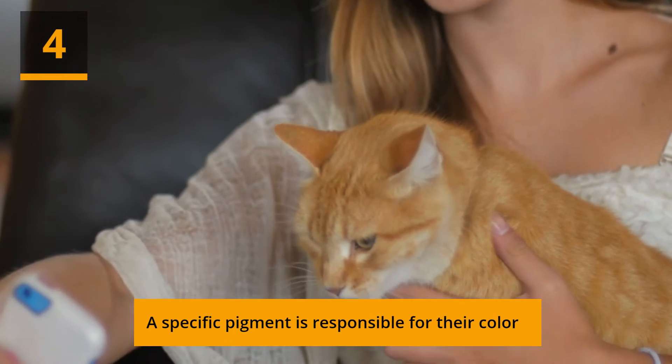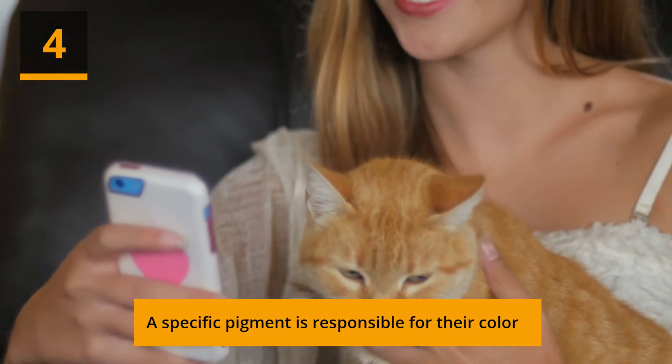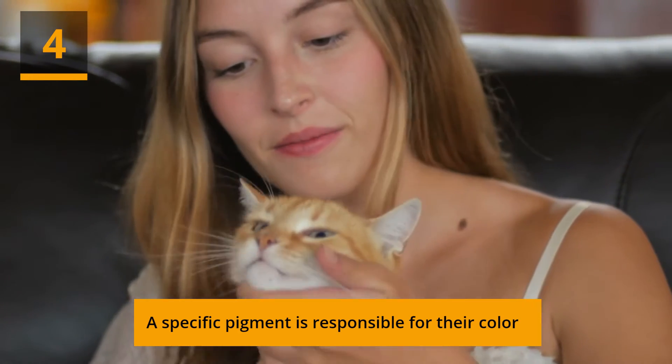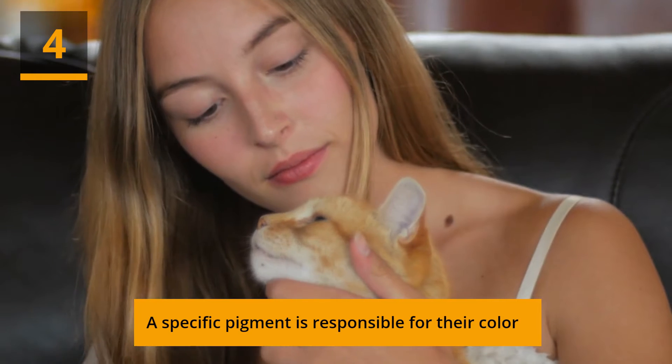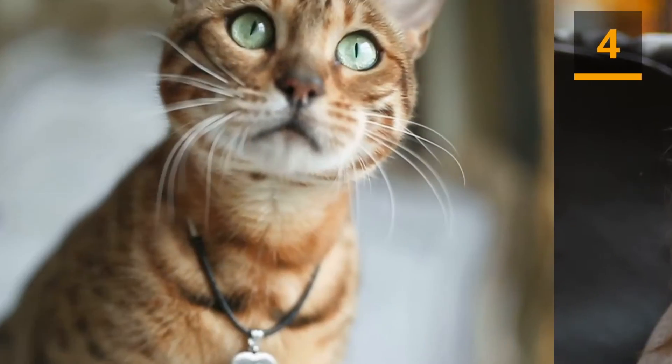A specific pigment is responsible for their color. Cats' ginger coloring can range from reddish-orange to yellowish cream, as you may have noticed. According to the Purrington Post, these cats have an abundance of pheomelanin, a specific pigment that is responsible for producing red hair in people.